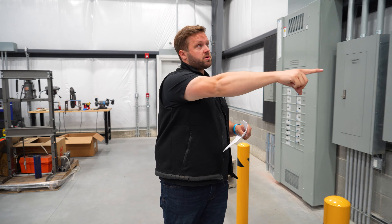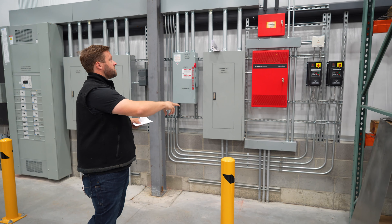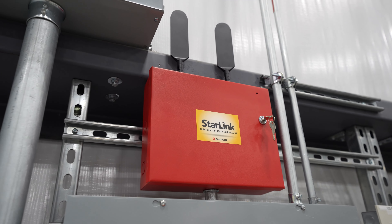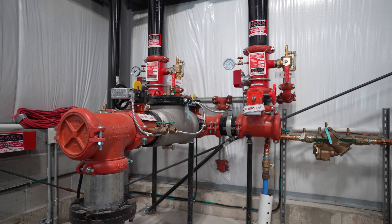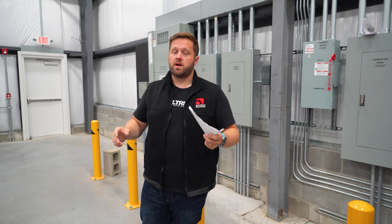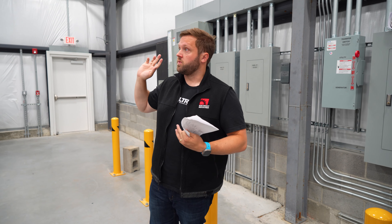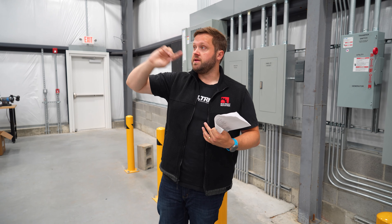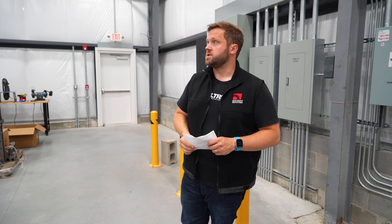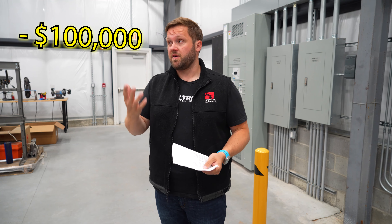We've got the sprinkler control panel. If you have a commercial sprinkler system, you need to have monitoring — that's a part of getting your certificate of occupancy. If you look up here, the whole building is sprinklered. Some buildings like this are not, but for us it was a matter of safety and obviously preservation of the building. We have a massive sprinkler system, even bigger over there where we have higher racking up in — we've got 30-foot ceilings over there. All in the sprinkler system was about $95,000.